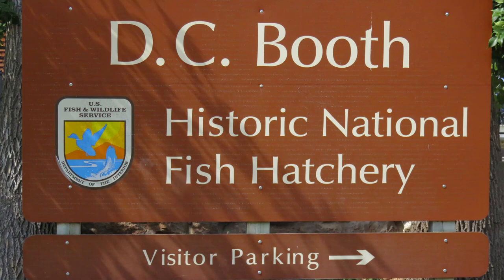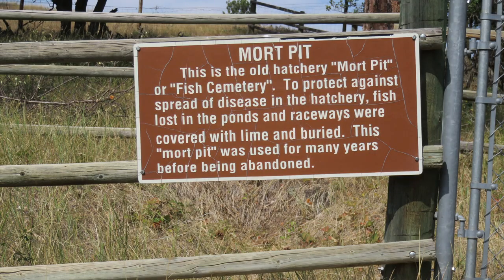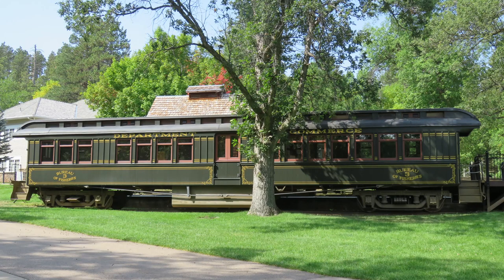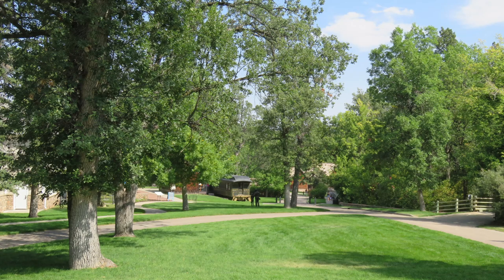D.C. Booth National Fish Hatchery is located at the entrance of the campground. It was interesting to learn about the importance of fish for food, sport, and restocking lakes and streams. The fish car was used to transport water and fish to other areas in the country. There were so many fish in many different sizes in the hatchery. It was a beautiful park-like environment and we enjoyed touring the area.